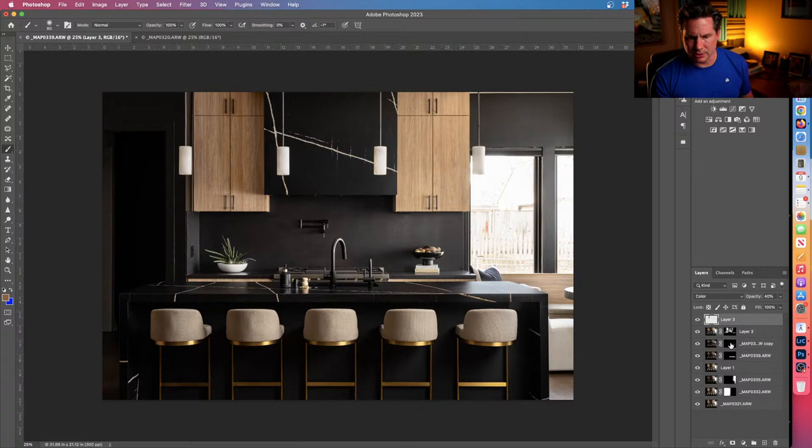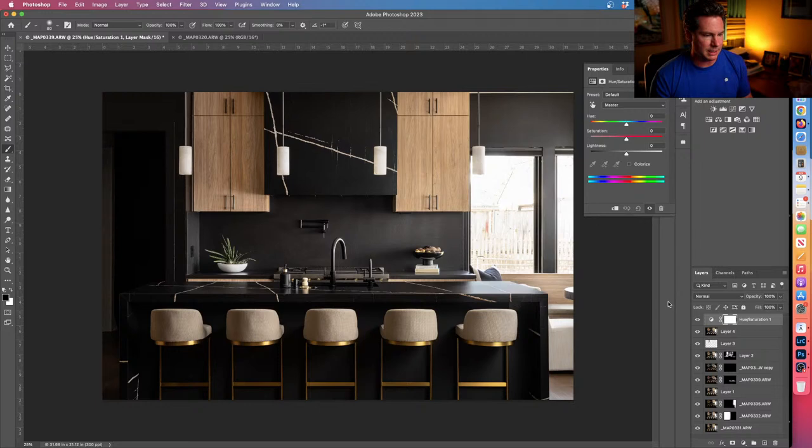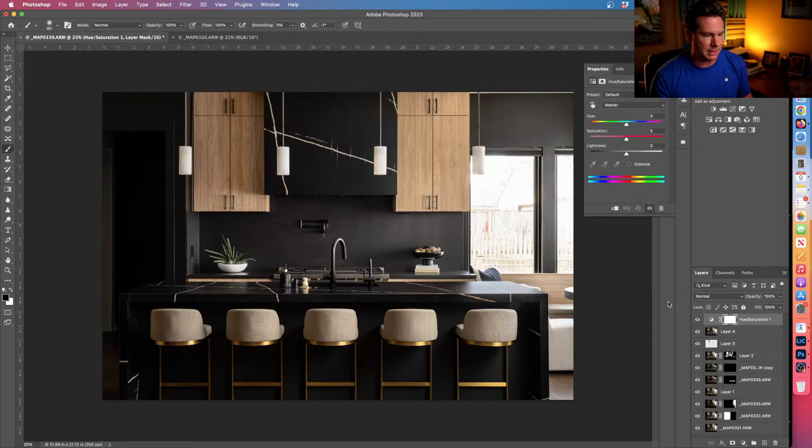I think we're good as far as highlights and shadows go. Now I'm going to merge these layers together and clean up some of the rogue colors. First, I'll look at magentas — bumping this all the way up, you can see magentas sneaking in. There's nothing magenta in this shot so I'll take that down to about negative 80. Blues — I bump this up and there's not as much as I thought, but I'll take it to negative 80.